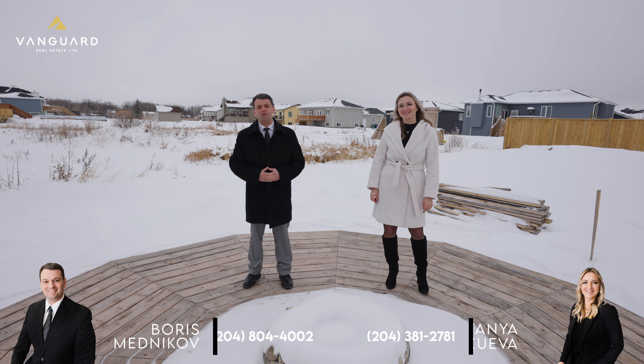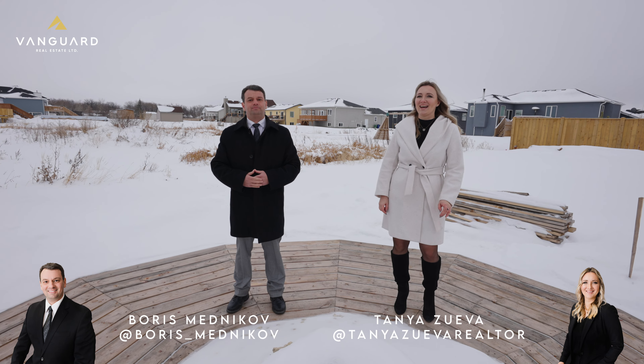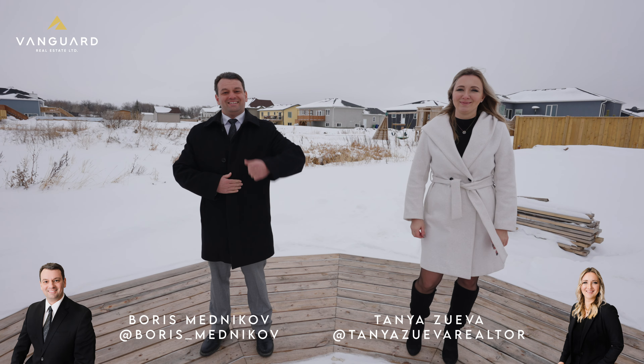Also, don't forget to follow us on social media at Boris Mednikov and Tanya Zuivov on Facebook and Instagram. See you soon!